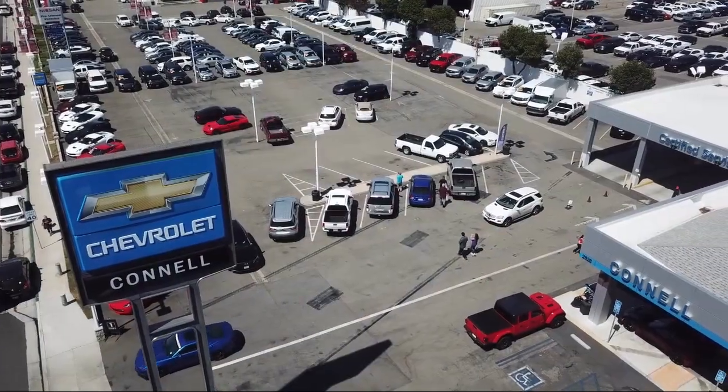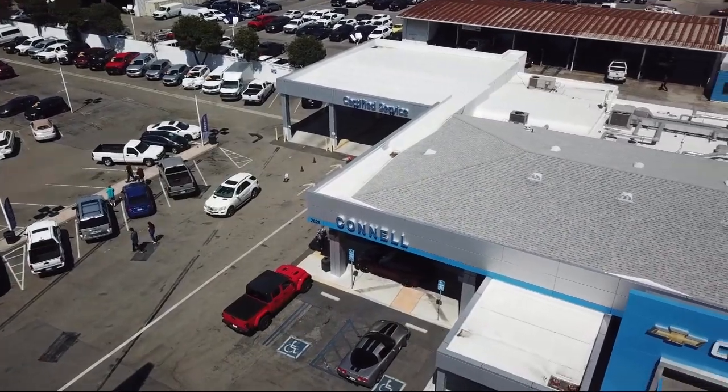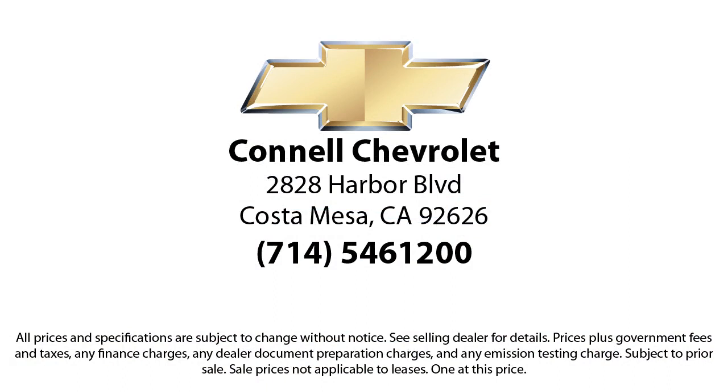And with hundreds of reviews giving us a 4.5 star rating, we think we're doing just that. So come see us today on our massive lot with over six acres of Chevrolets. Connell Chevrolet is located at 2828 Harbor Boulevard in Costa Mesa.